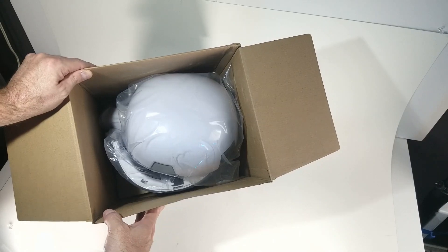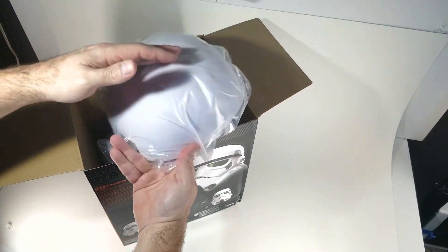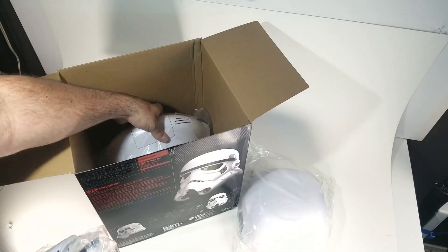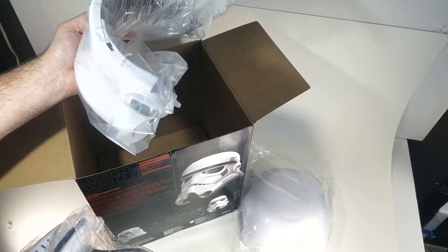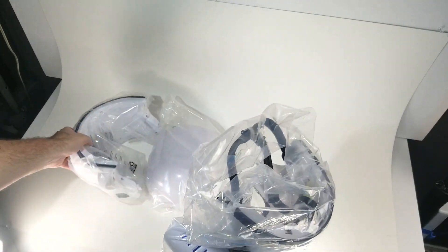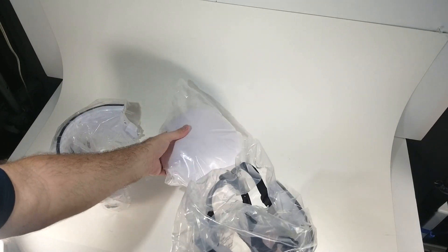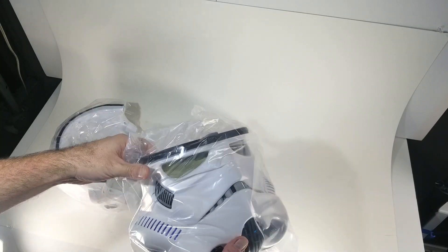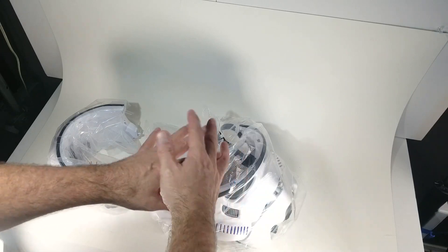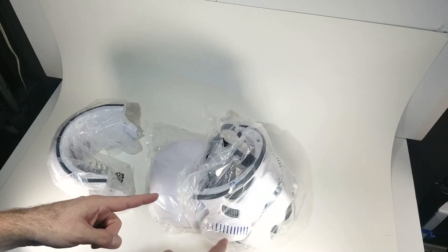The interesting thing is that these Black Series Stormtrooper helmets come in three pieces: the dome piece, the face part, and the back part. You take them out of the plastic and they clip together very, very easily, and then the dome piece just goes on top. I'm not actually going to put this one together because I want to store it until I decide what to do with it. Since I may mod or paint it, it'll be easier to work on in pieces. But let's get the actual one I have on the table.